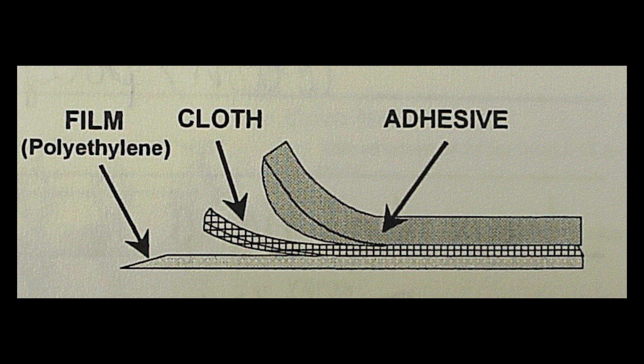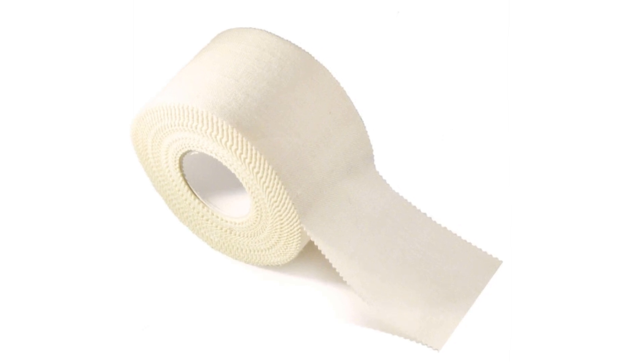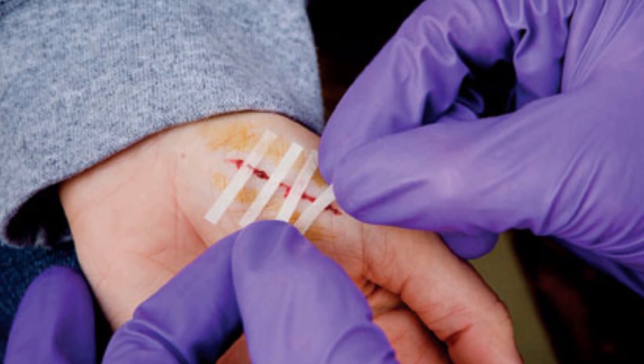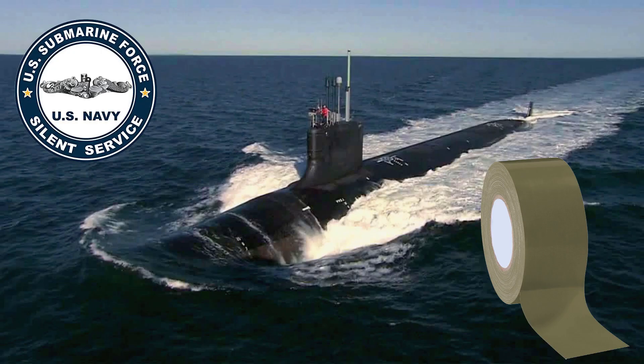Adhesive tapes of various sorts were in use by the 1910s, including rolls of cloth tape with adhesive coating on one side. White adhesive tape made of cloth soaked in rubber and zinc oxide was used in hospitals to bind wounds, but other tapes, such as friction tape or electrical tape, could be substituted in an emergency. In the U.S. submarine fleet, this adhesive cloth tape is called EB Green, as the duct tape used by Electric Boat was green.